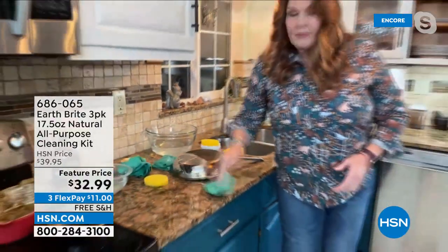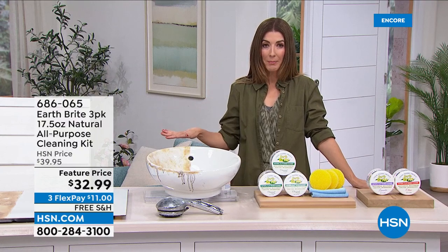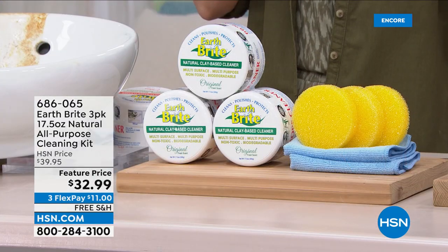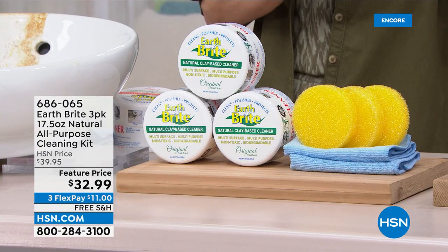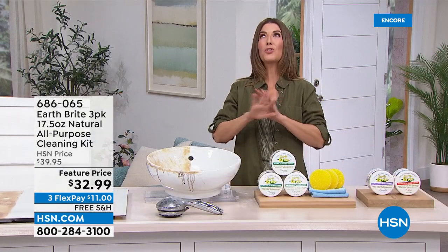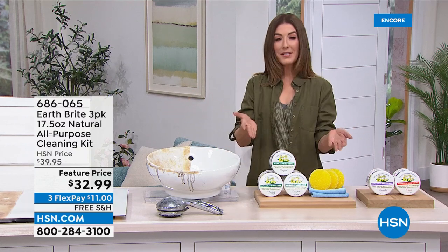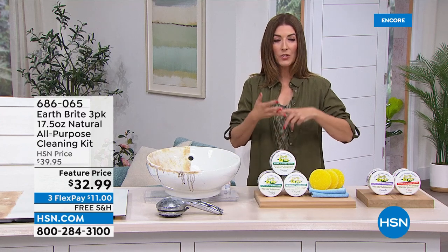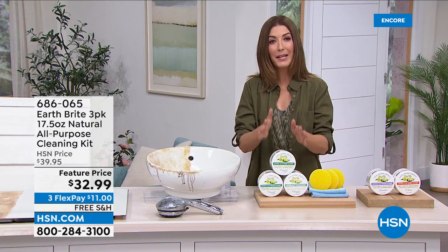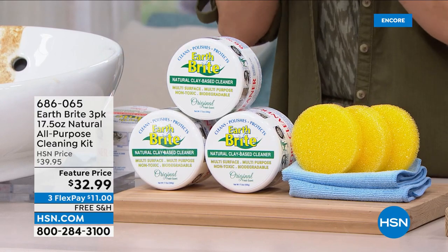I've used this same product at my home. Nothing works like EarthBright on my stovetop. I've cleaned my stove, stainless steel, and my sink with it. The way that stainless steel shines is unlike anything else I've ever tried. I love that you can use it on so many surfaces — it really replaces all those other heavy-duty cleaners. You don't have to wear gloves, worry about odors, leave the house, or turn on a fan. It's a natural clay formula that's good for everyone in your household, from kids to pets.